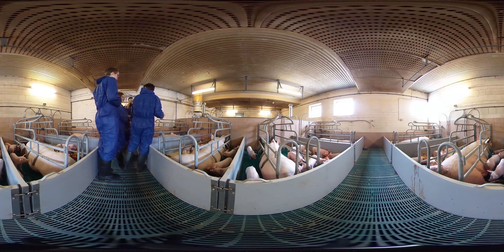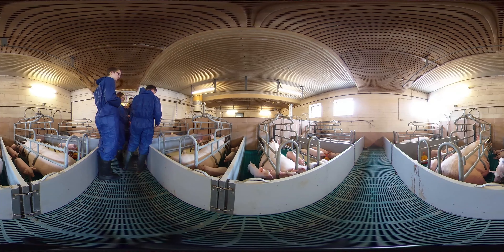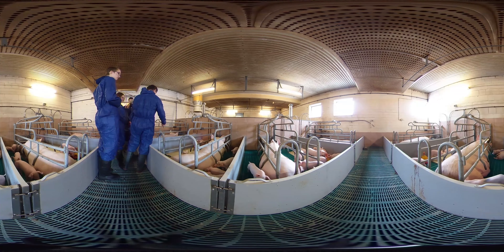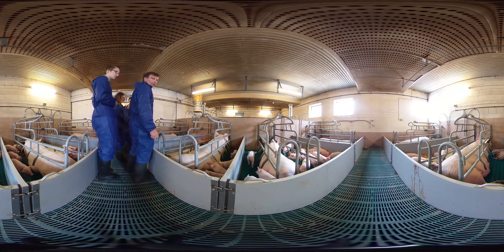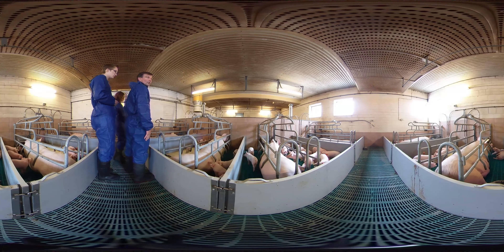The countries with the highest percentage of vegetarians are India, Israel, and Taiwan. In Germany alone, 27.2 million pigs are kept for the purpose of meat production — like the little piglets from the beginning.